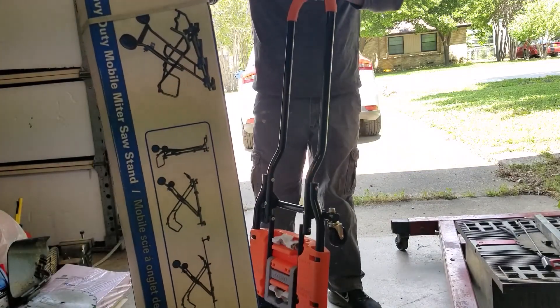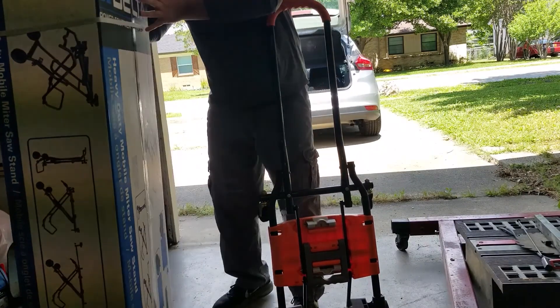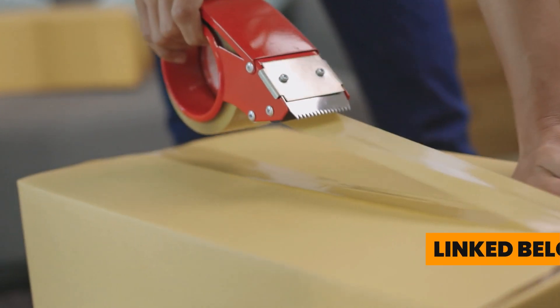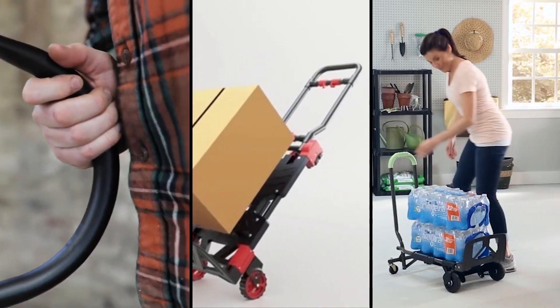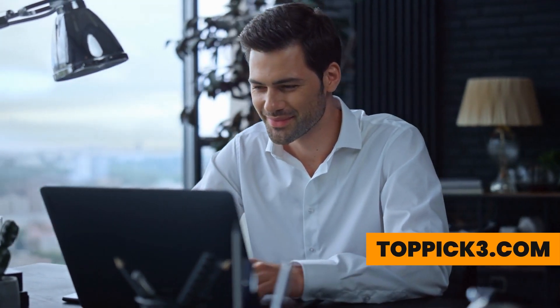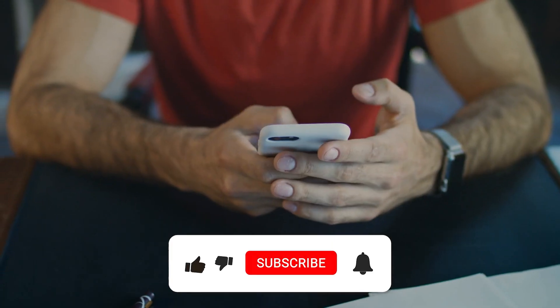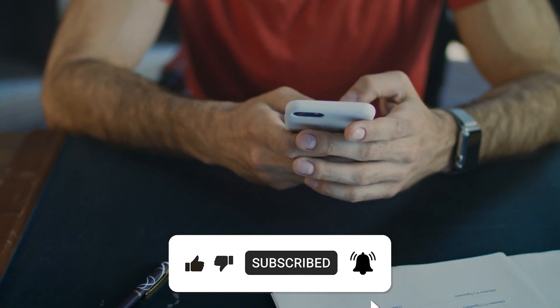And hey, if you're planning to use this hand truck for moving boxes or packages, you might want to grab some packing tape too. I found a recommended one that works great with it — you can check it out below. You wanted the best? You got it. That's it for the top three best hand truck dollies with wheels. For more product info, check the affiliate links and our website, toppick3.com. Like, comment your favorite, and subscribe to receive notifications about our latest product videos.